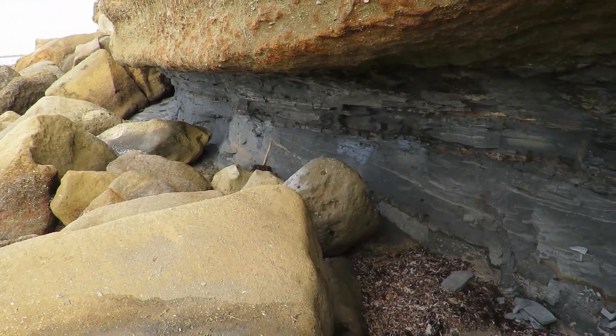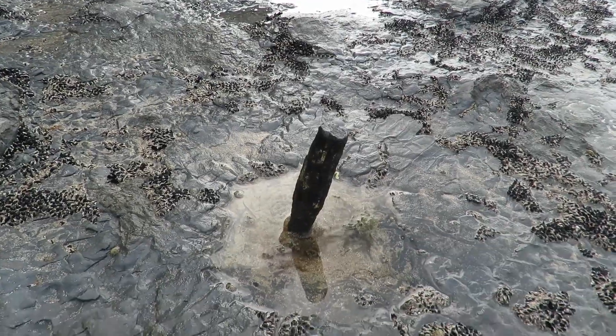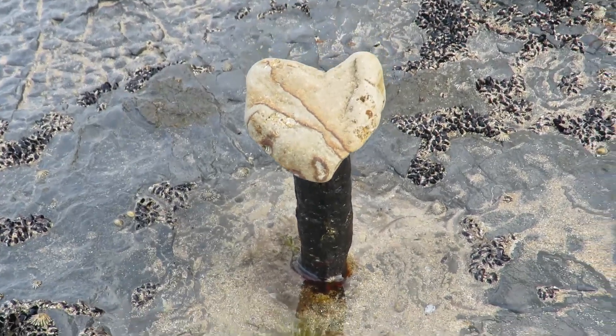So obviously it erodes right here, and then all that stuff falls down. You just want to see it again! Sorry guys, we'll take a look around. Bye.